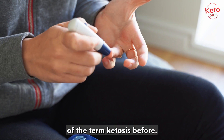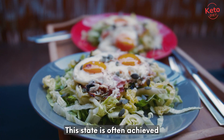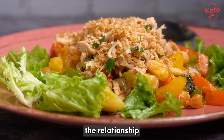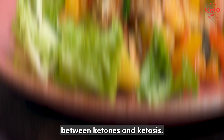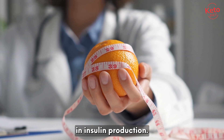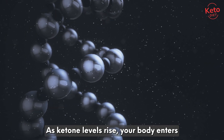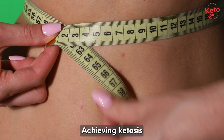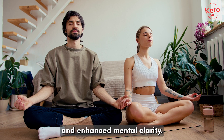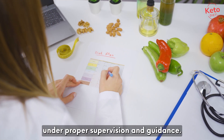You may have heard of the term ketosis before. Ketosis is a metabolic state where the concentration of ketones in the blood becomes elevated. This state is often achieved through a ketogenic diet, which is high in fats and low in carbohydrates. As you reduce your carb intake, your body's glucose levels drop, leading to a decrease in insulin production. With lower insulin levels, your body starts breaking down stored fats into ketones. As ketone levels rise, your body enters a state of ketosis. Achieving ketosis can offer several benefits, such as weight loss, improved insulin sensitivity, and enhanced mental clarity. However, it's important to note that prolonged ketosis or extreme restriction of carbohydrates should be done under proper supervision and guidance.